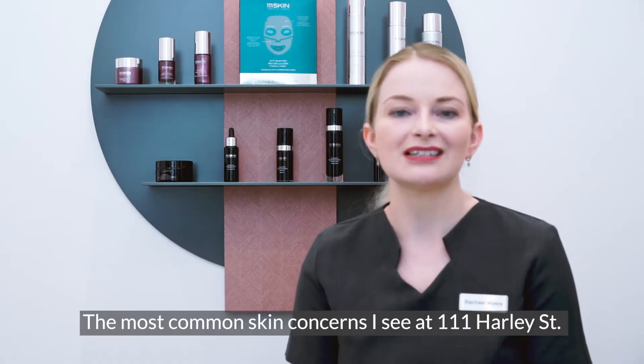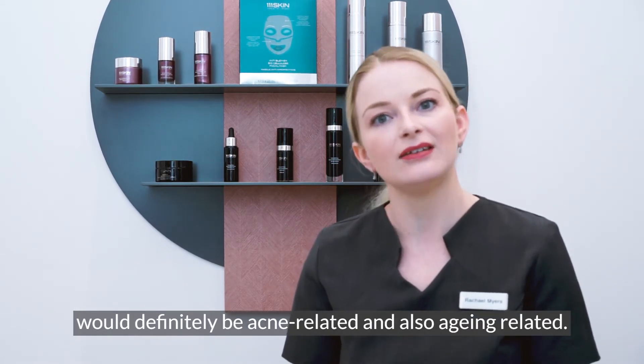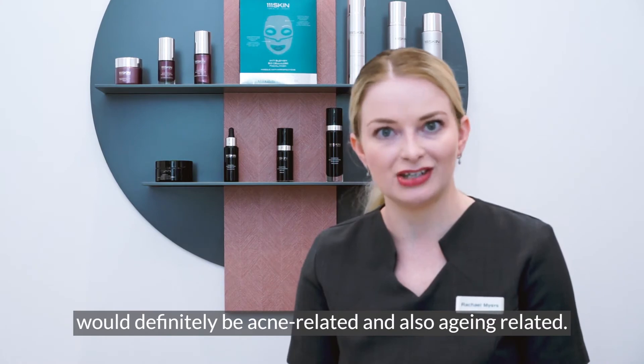The most common skin concerns I see at 111 Harley Street would definitely be acne related and also ageing related.